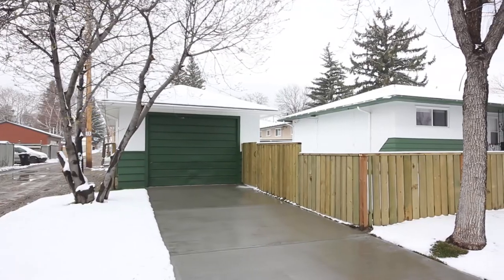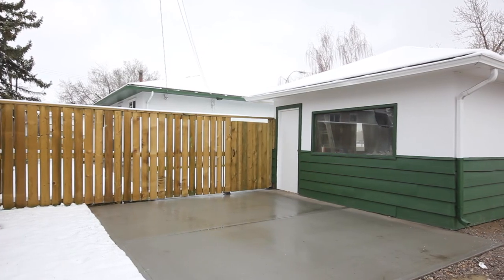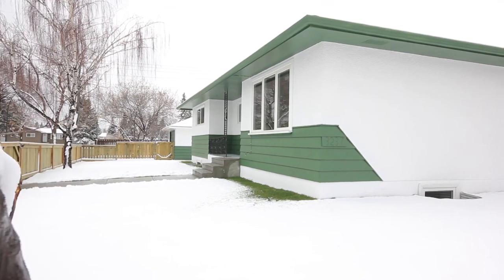Your detached garage means no cleaning snow off your vehicle, and two large pads provide RV or trailer parking. The home has a newer roof and new concrete around the house.